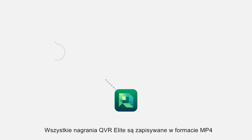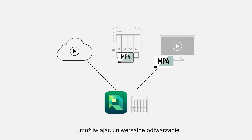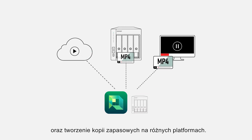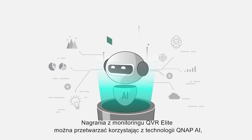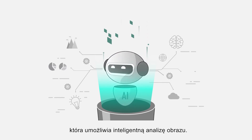Most importantly, all QVR Elite recordings are saved as standard MP4 files, allowing near universal playback, backup and storage across all your devices and platforms. QVR Elite's surveillance footage can be processed using QNAP's AI-based video analytics, empowering businesses and workplaces with many smart features.